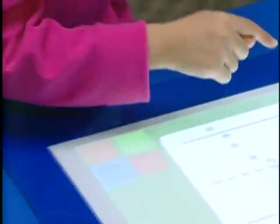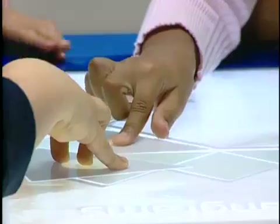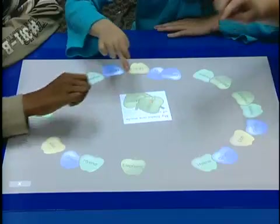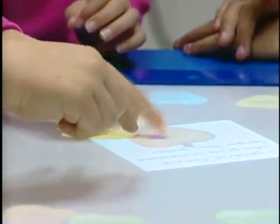The Flexible Learning Centre comes with ready-made activities that can be easily customized. The Smart Table enhances learning in any classroom and is part of the Smart family of products.